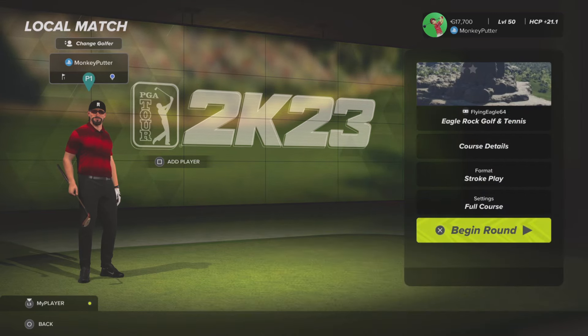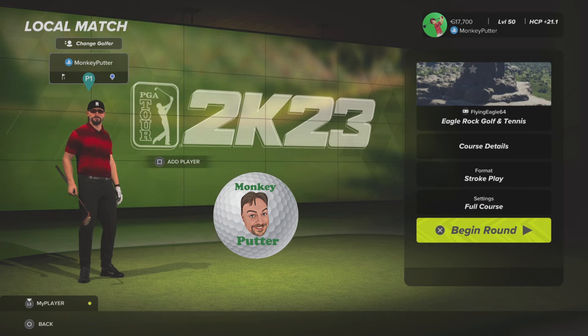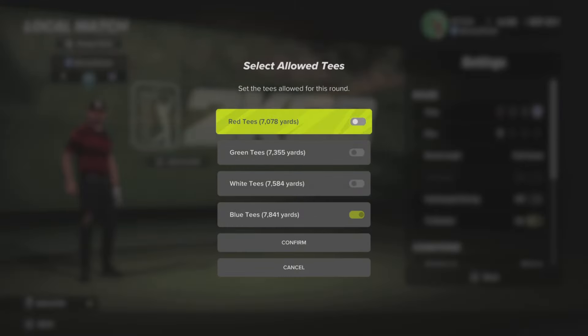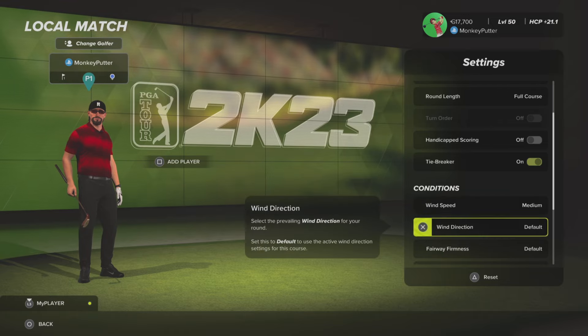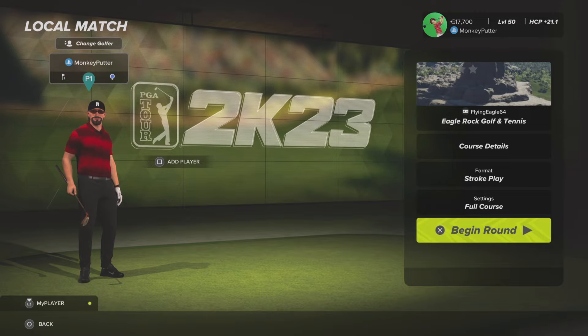Hi guys, welcome back to my YouTube channel. This is Monkey Putter with another course review from PGA Tour 2K23. The course I'm going to be playing today is a new one, it's called Eagle Rock Golf and Tennis, designed by Flying Eagle 64. The course setup I've gone for is the blue tee at 7841 yards, so it's a long one. Pin position one, wind speed medium, and everything else is set to default. Let's head off to that first tee and get this round underway.